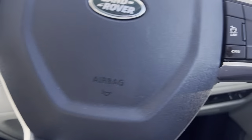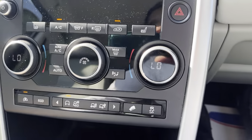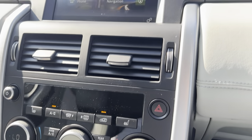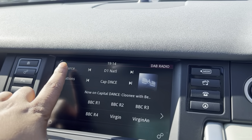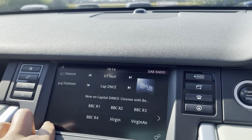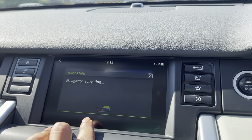Push to start, flappy paddles as well, dual climate control with AC, heated seats, DAB radio, Bluetooth audio, AUX — the whole shebang. As well as the phone connectivity, you've got your navigation as you can see.